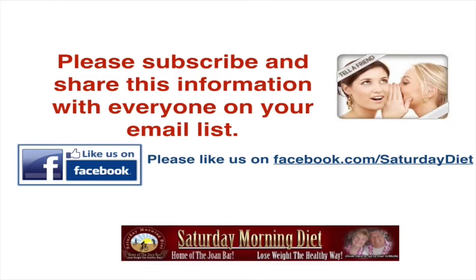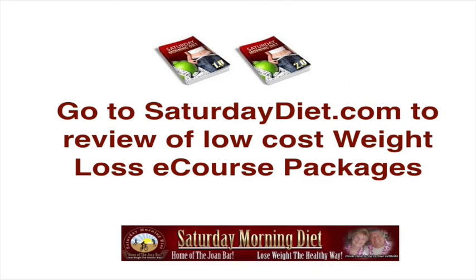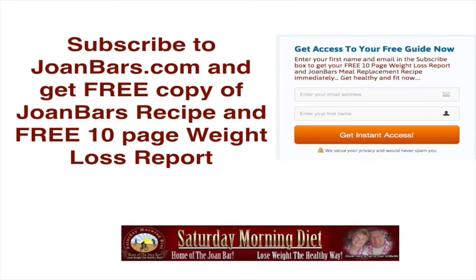Please subscribe and share this information with everyone on your email list. Please like us on Facebook and Saturday Diet. Go to sciatdiet.com to review low-cost weight-loss packages. We have renewed and revised all our packages with far better pricing. Please subscribe to joanbart.com, which is our blog, and get a free copy of Joan Bart's recipe and a free 10-page weight loss report.